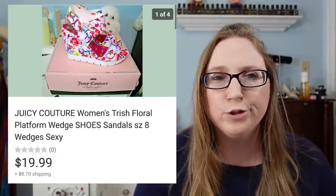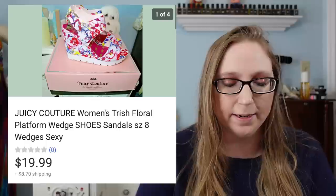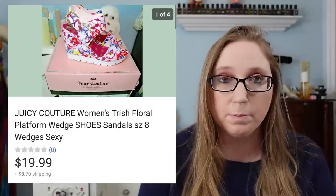I do still sometimes pick up Juicy Couture items, but I don't get as excited about them as I once did while being a reseller.